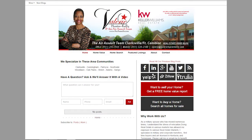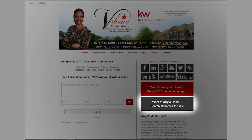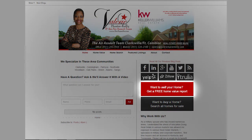But before we begin, if you're looking to buy a house, click the home buyers link. However, if you're looking to sell a house, then you want to click the home sellers link.